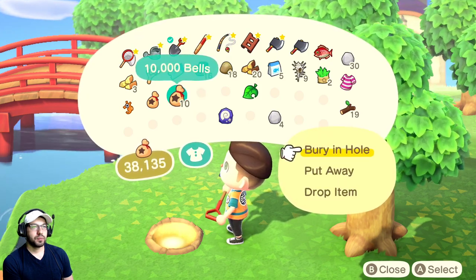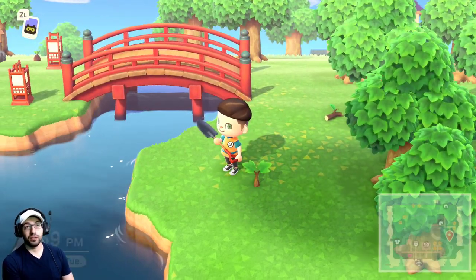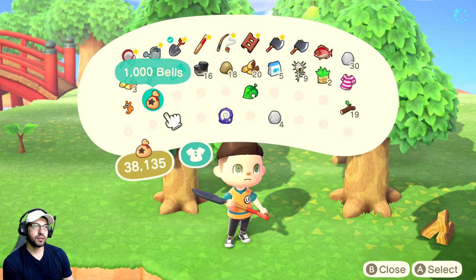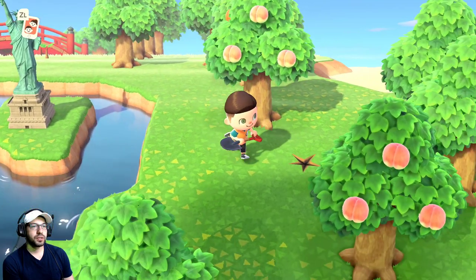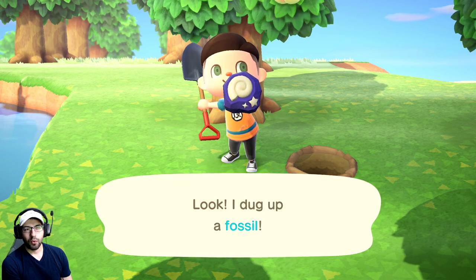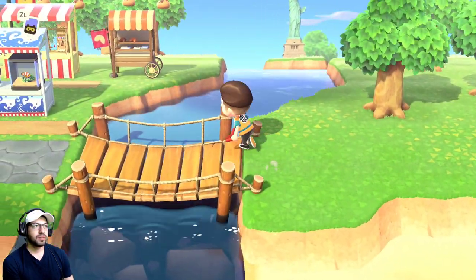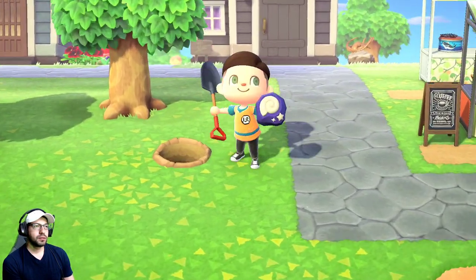Go ahead and bury that in the hole, and in a couple of days it's going to turn into a money tree with thirty thousand bells — we essentially turn nine thousand into thirty because we got a thousand here. Now, once we already have the shovel, the other thing to do is find fossils. You can usually find about four per day, sometimes five.